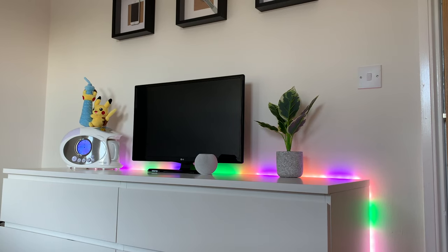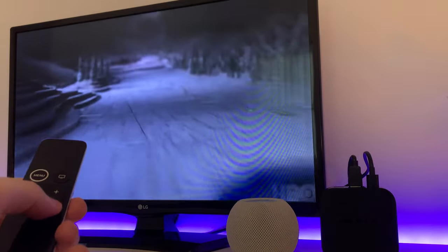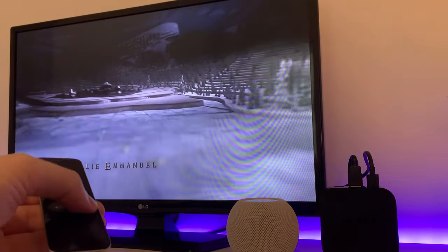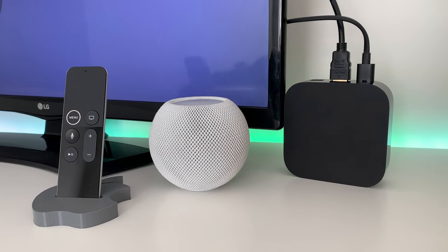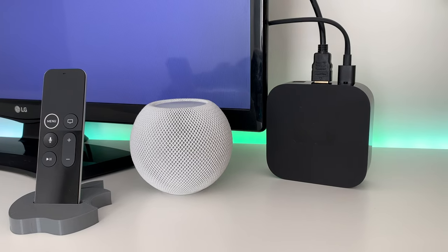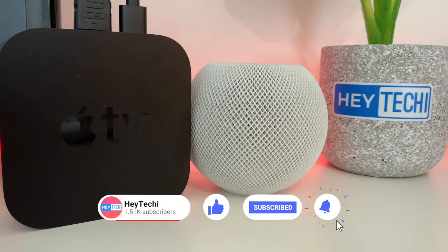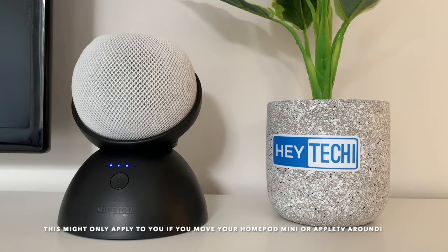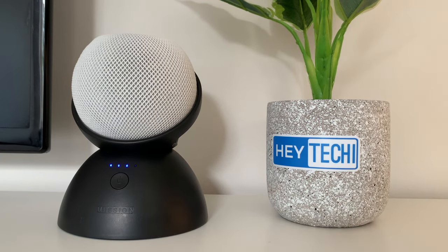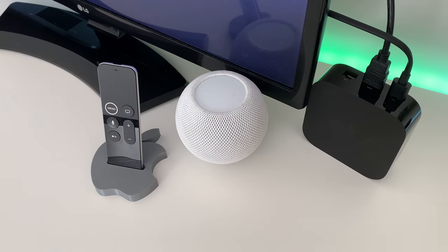If you have an Apple TV and don't already own a soundbar, this feature is going to revolutionize your audio experience at home. A few things to note: when I first set this up I lost the ability to control volume via the Apple TV remote, but rebooting the Apple TV sorted the problem. Also, in order for this to work, your HomePod mini and Apple TV need to be registered to the same room in the Apple Home app.